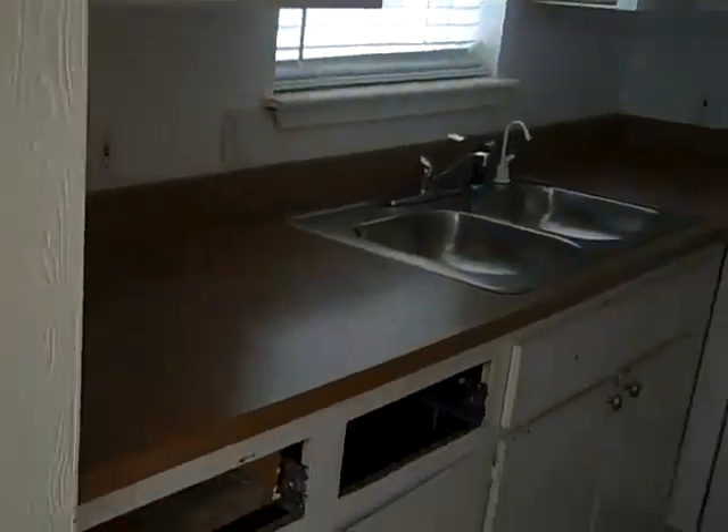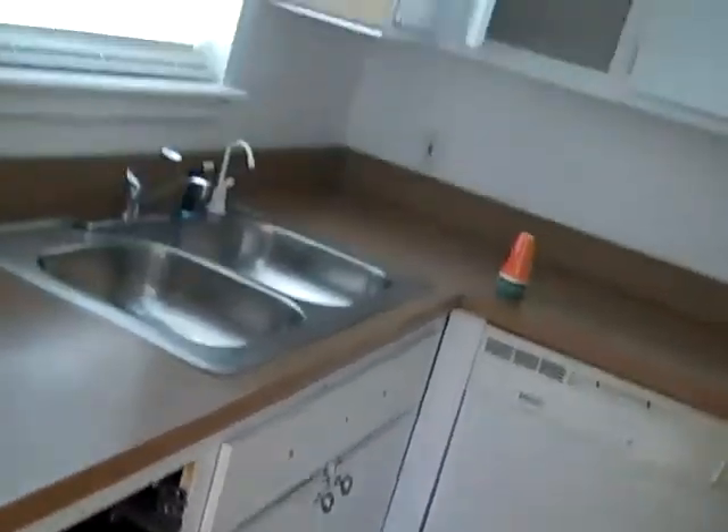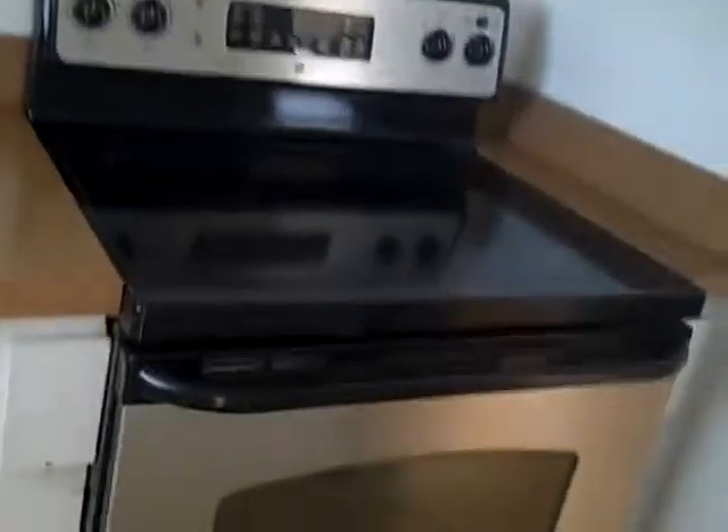Immediately to the right is the kitchen. The kitchen is very original and needs to be updated. Parts of the kitchen cabinet and drawers are missing. The stove is here, the dishwasher is here, and the refrigerator is here. It's pretty original — stuff that needs to be replaced.